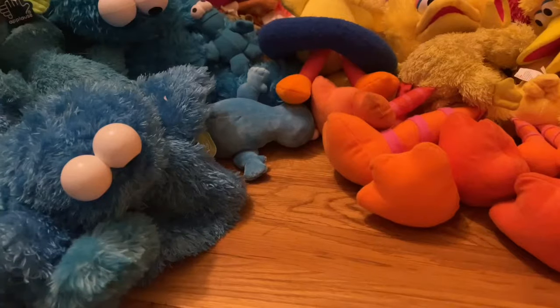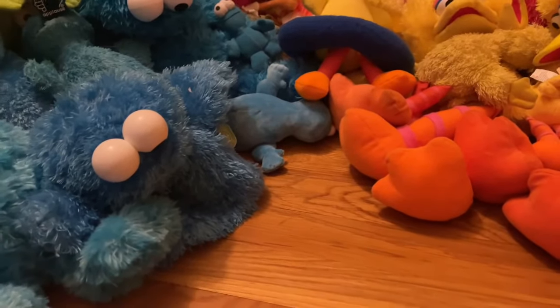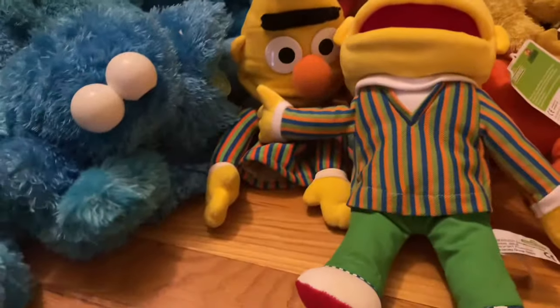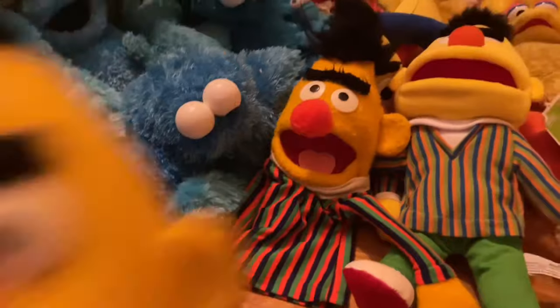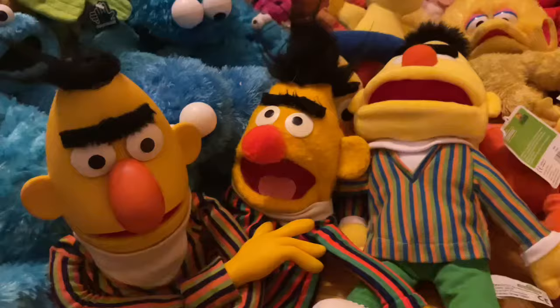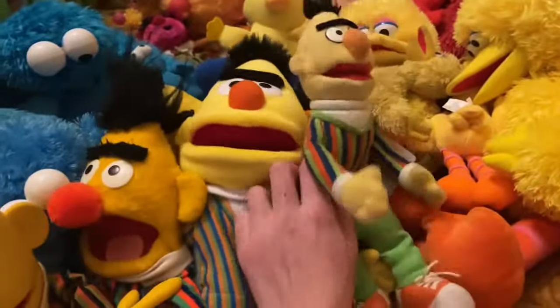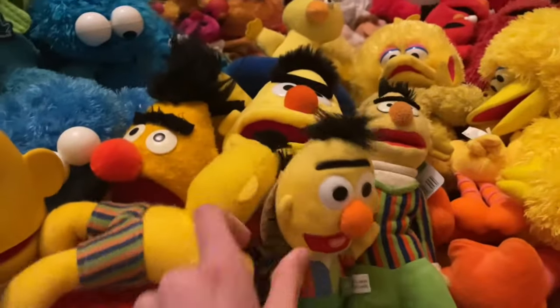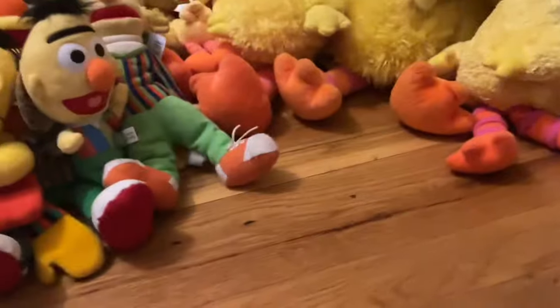Now it's time for Bert and Ernie. For Bert, we have the Gund half-body Bert puppet, the Living Puppets Bert puppet, the Child Guidance 1980 Bert puppet, the Educational Toys Bert puppet, the Sesame Place Bert plush, the Applause Water Buddy Bert plush, and a tiny knockoff keychain Bert plush.